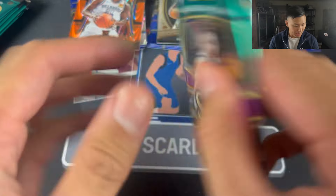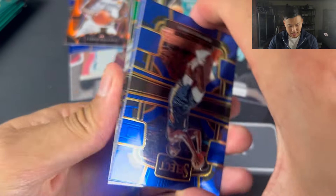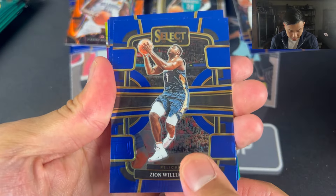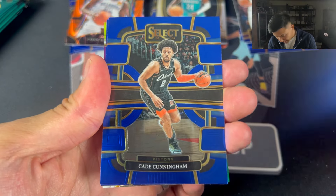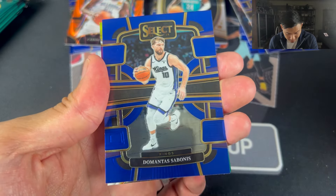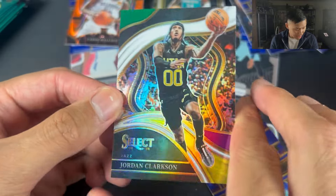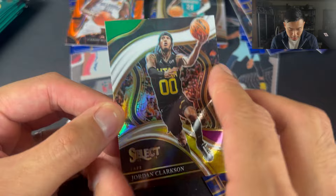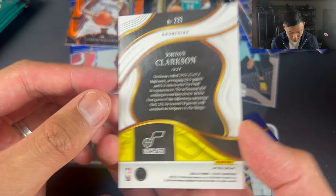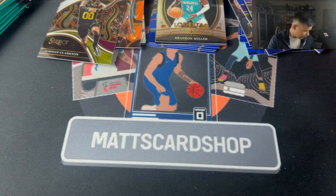So we have the first pack — six packs, four cards per pack. We have Jordan Clarkson on the back. The blue. Zion Williamson, Cade Cunningham, and we'll probably have a rookie here. Domantas Sabonis and Jordan Clarkson — this is like the green, purple, yellow unnumbered Courtside. Still a very nice card. And then Domantas Sabonis there.